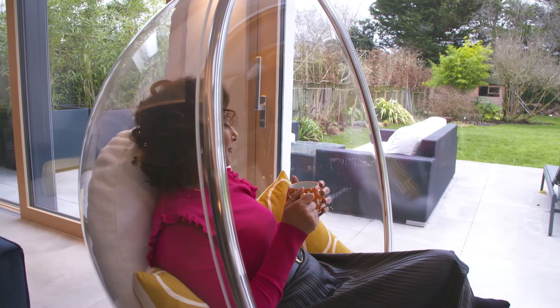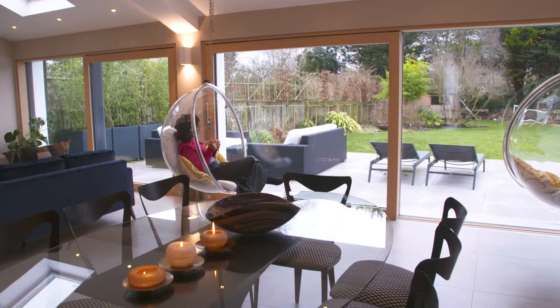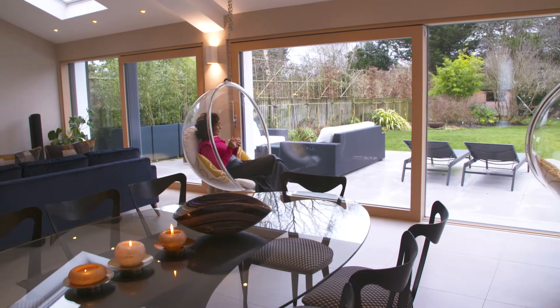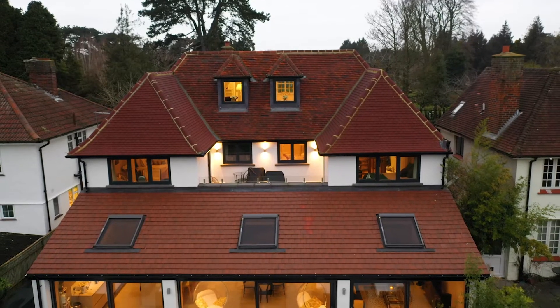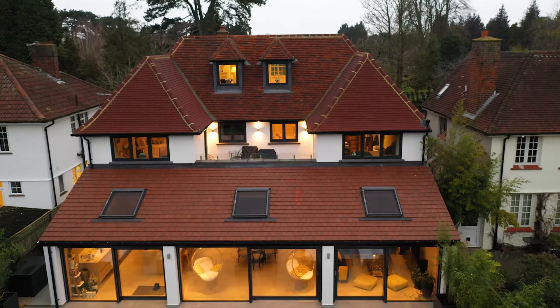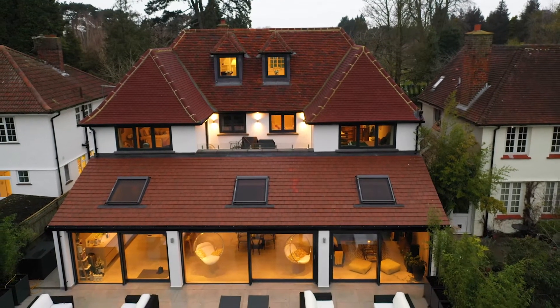We just felt that the house was dark and we really couldn't bring the garden into the home. So it was a lovely home but it just needed updating, and that project was a big one — we wanted to make sure that every aspect of it was right.